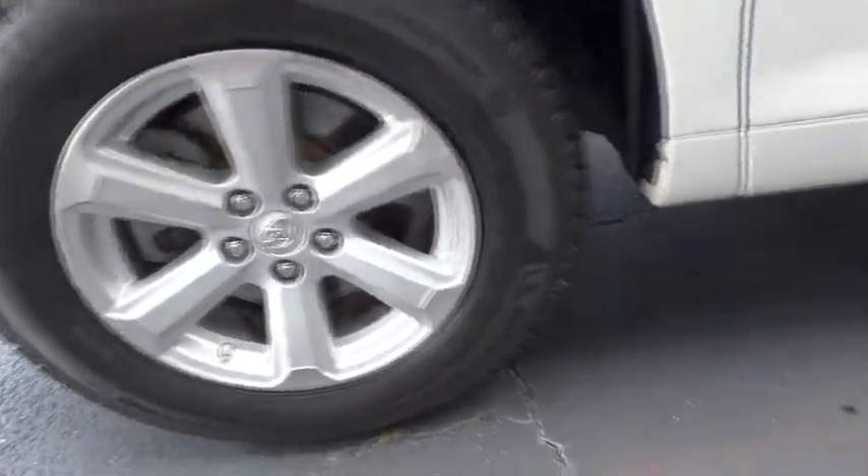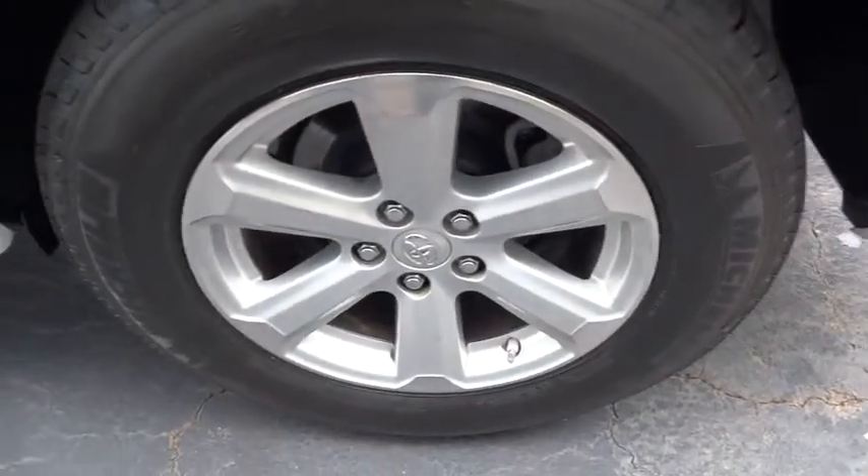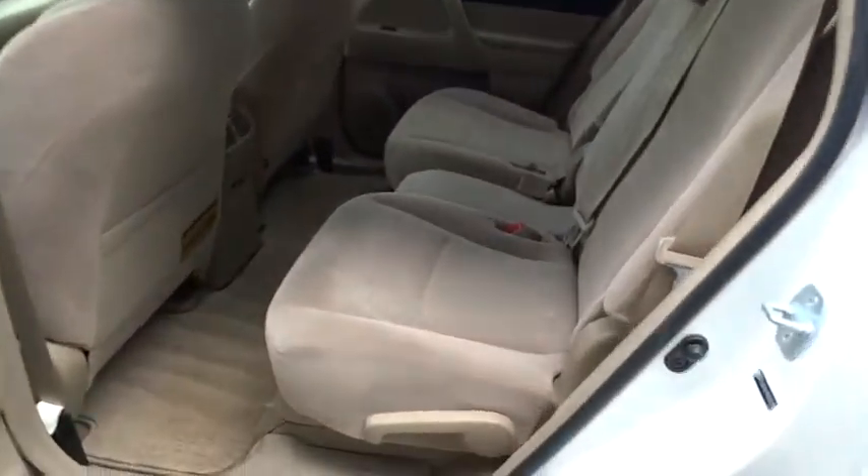Stability control, anti-lock braking system, traction control, keyless entry, adjustable steering wheel, power steering, driver airbag, cruise control, aluminum wheels, four-wheel disc brakes.